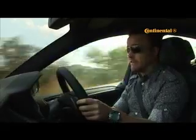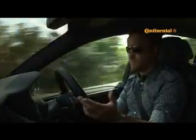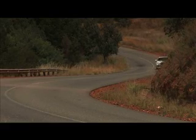The X6 M has monstrous acceleration, but the xDrive 50i version doesn't do too badly either. The six-speed auto box with the paddles feels about the same. In fact, the only real advantage you have in the M is the M drive system, which does sharpen things up slightly, but it doesn't add any extra brilliance to the whole experience.